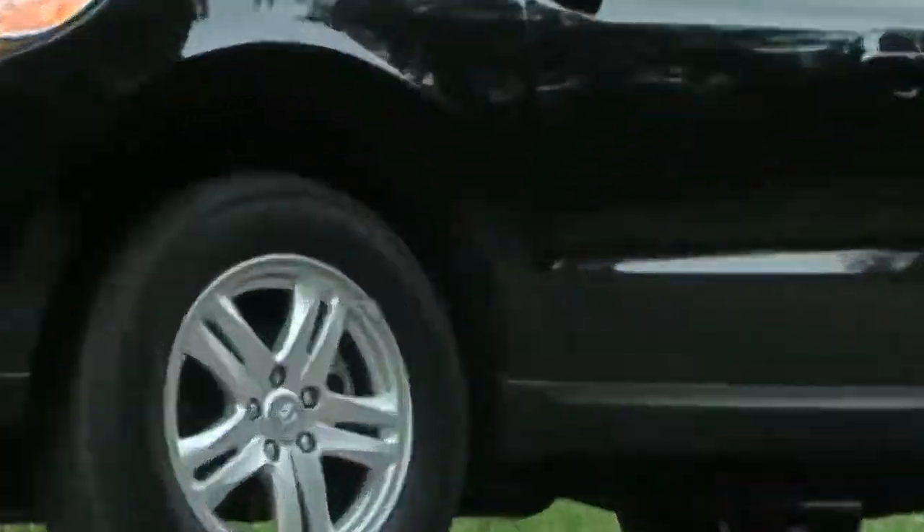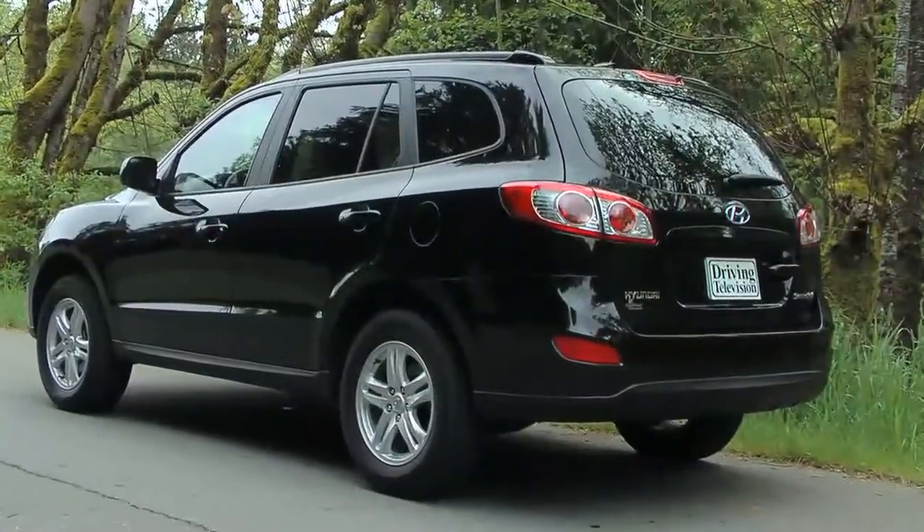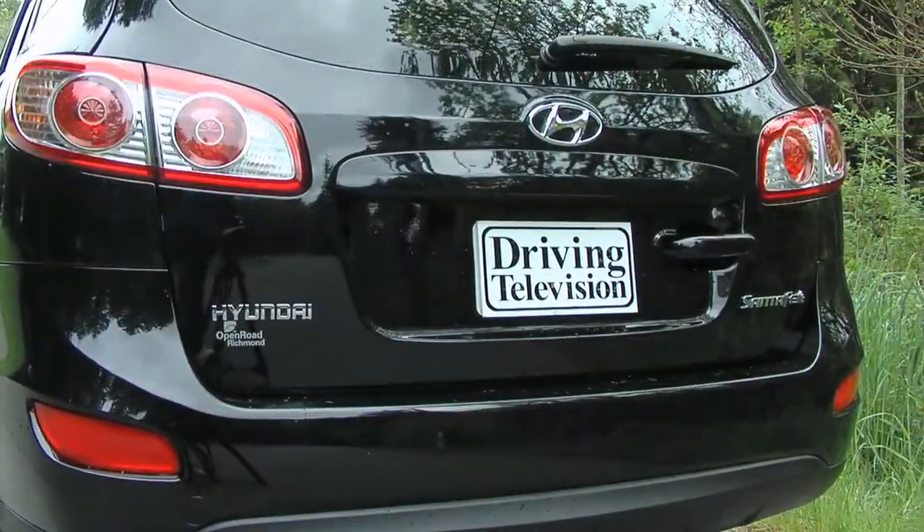Styling hasn't changed much, but there have been minor tweaks to the front grille and bumpers. The same is true for the back of the Santa Fe. This is what is called a mid-cycle refresh, so nothing too dramatic to report on.